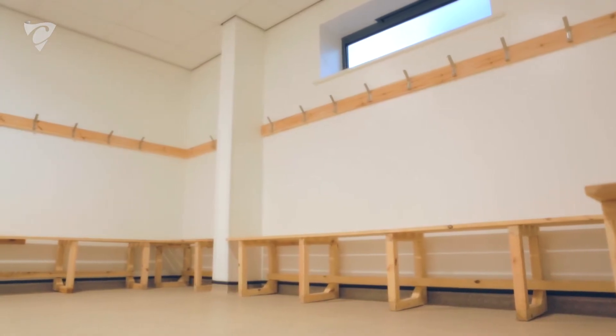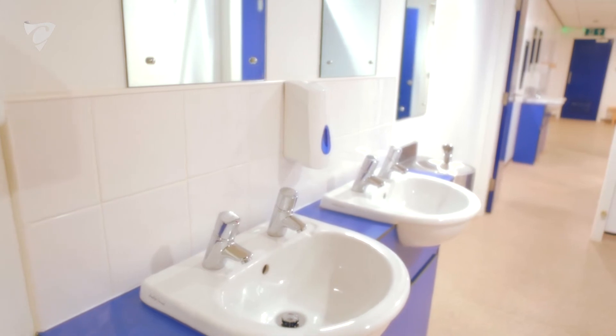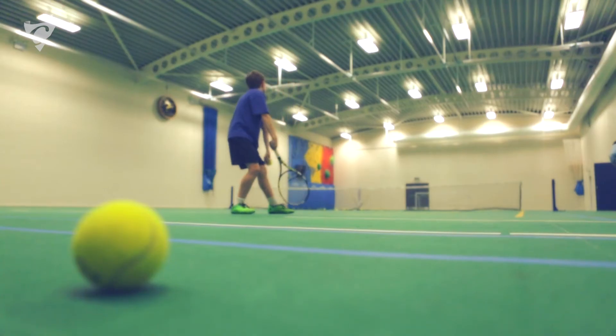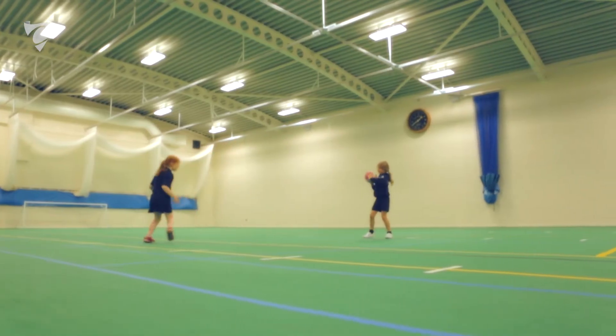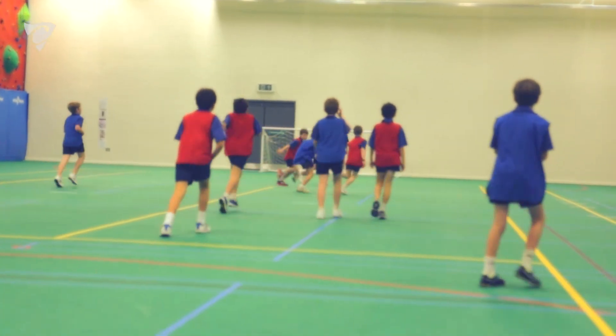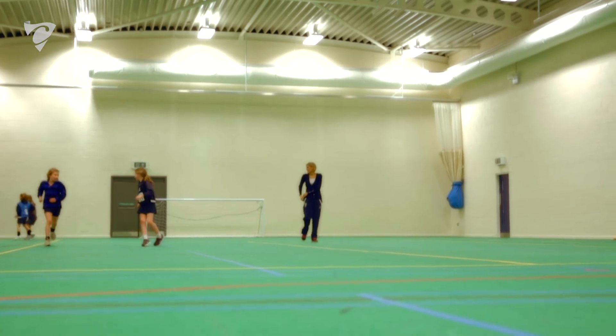We really thought about what we were going to use the hall predominantly for. We decided on four badminton courts, a full tennis court, a volleyball court, and then we designed our own lines for cricket nets to make sure that we catered for all age groups. The fact that it was able to be bespoke for our needs was a huge advantage.